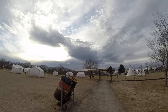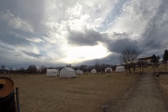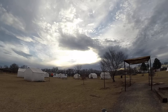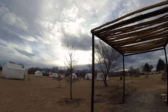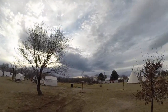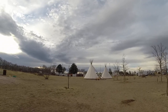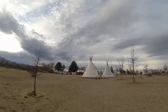Now among the accommodations here at El Cosmico, they have these safari tents, which is your entry level tent camp experience. Moving up to a little bit more luxury in the way of tent living, you have the teepees, and these are genuine Native American teepees.